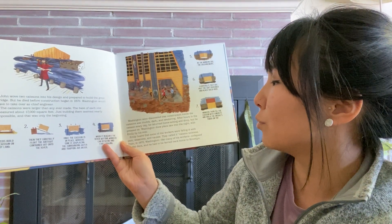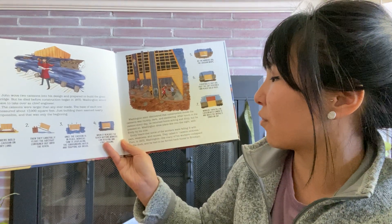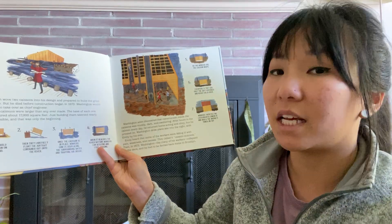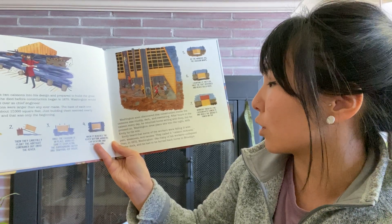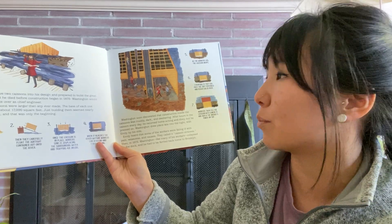Washington drew plans late into the night with Emily by his side. Emily heard that some of the workers were falling ill with pain, weakness, and nausea. They called it caisson sickness. Then, in 1872, Washington, like many of his workers, collapsed on the dock, and he had to be ferried back home to Brooklyn.